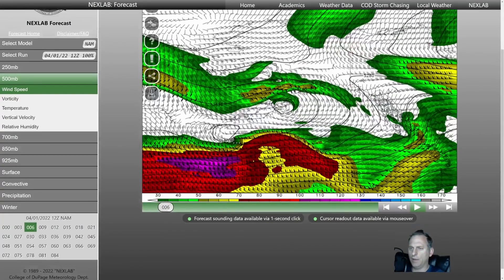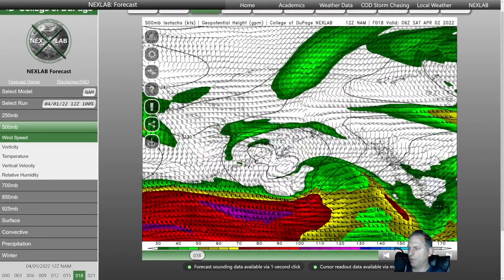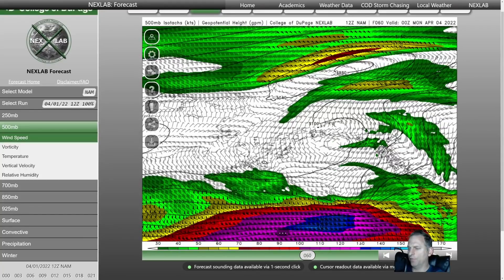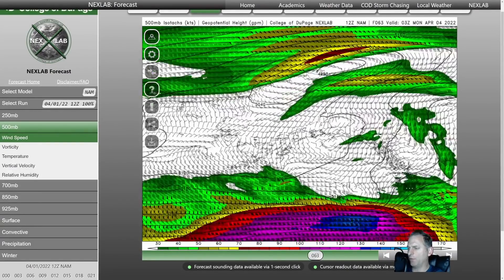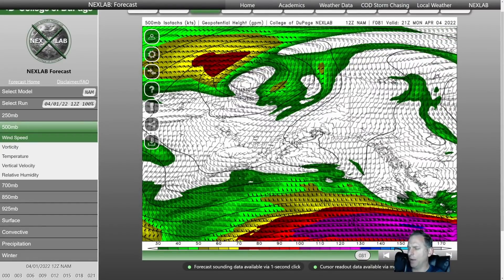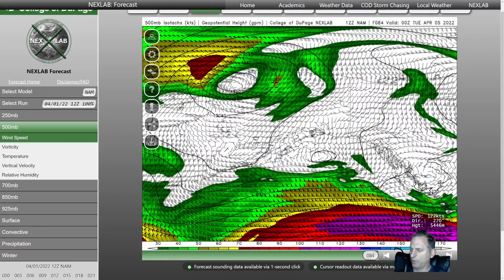Here's the jet stream at 500 millibars on the NAM 3km again. You can see the system moving through today and tonight — just a little troughing there — and then the much more powerful jet stream sets up over the Gulf of Alaska and the northeast Pacific and just barrels right into North America. You can see that cyclogenesis on the north side of that — that's why the storm system is not going to weaken too much. The gradient is going to remain strong, diving right into us and bringing some pretty good winds to eastern portions of Washington, Idaho, and Montana.